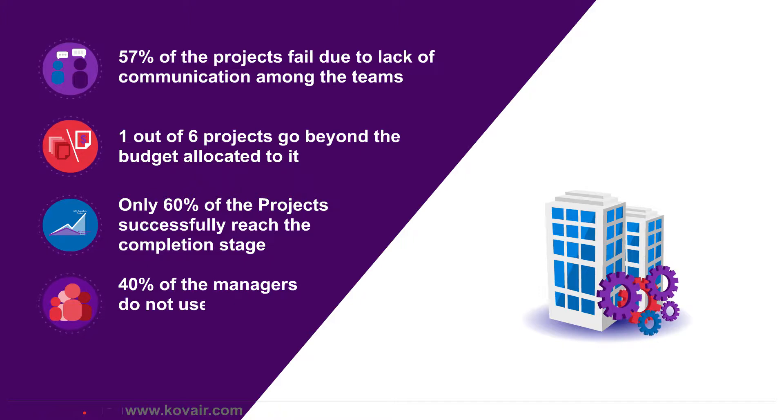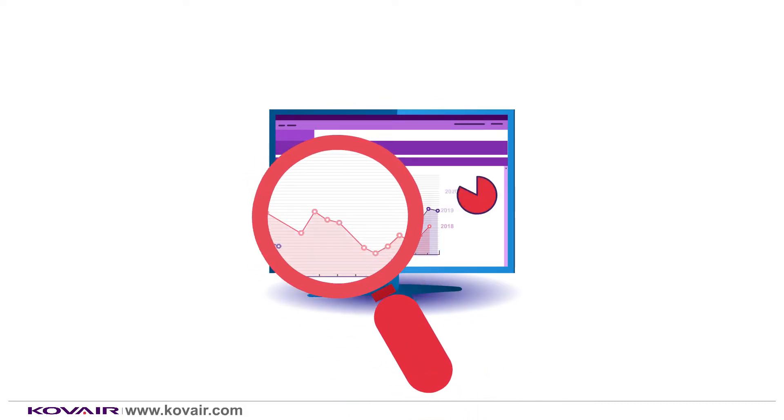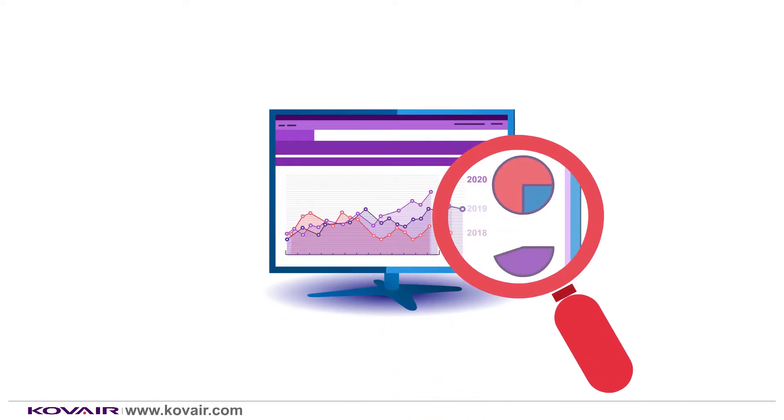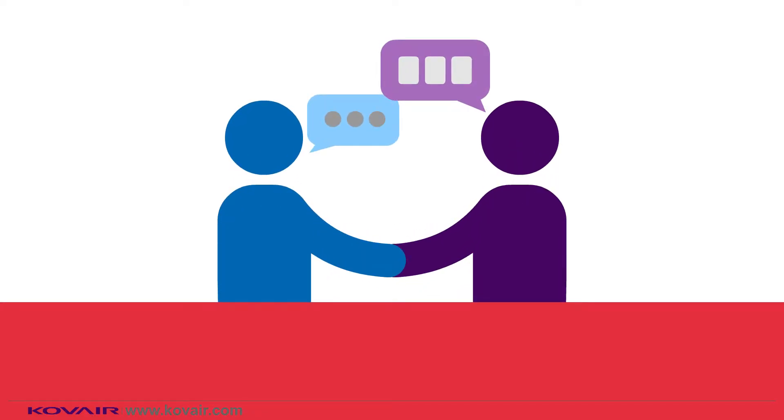40% of the managers do not use any software. To reduce project failures, we need real-time visibility to the progress of every release of a project. To understand how communication among teams can impact the final deliverables, let's consider an example.